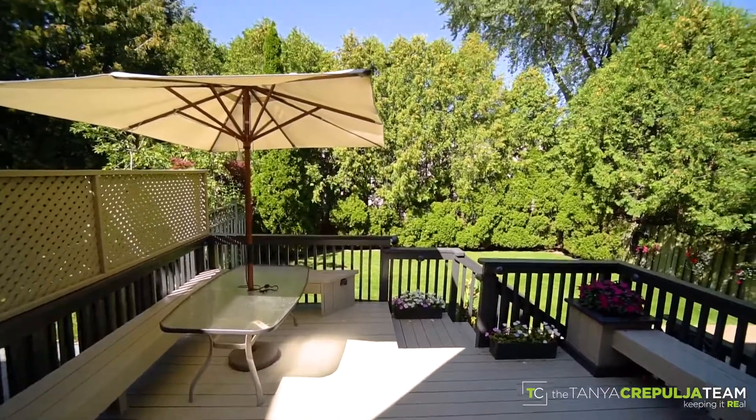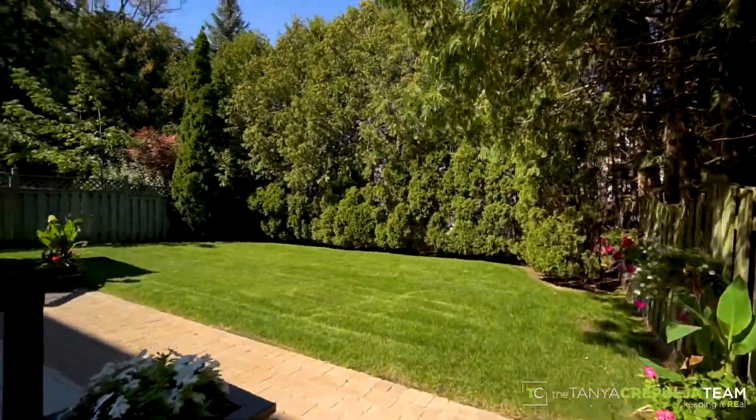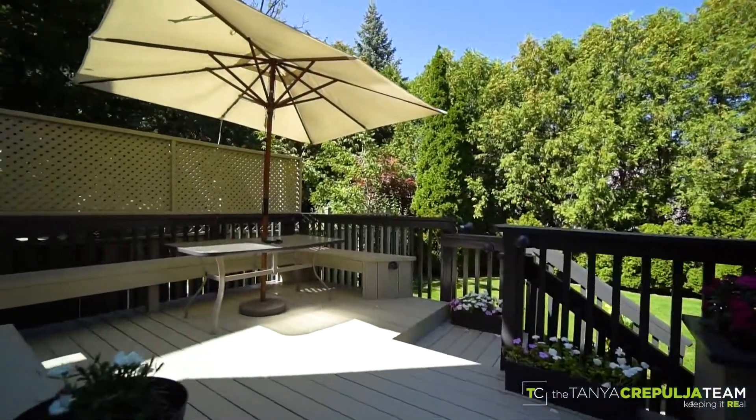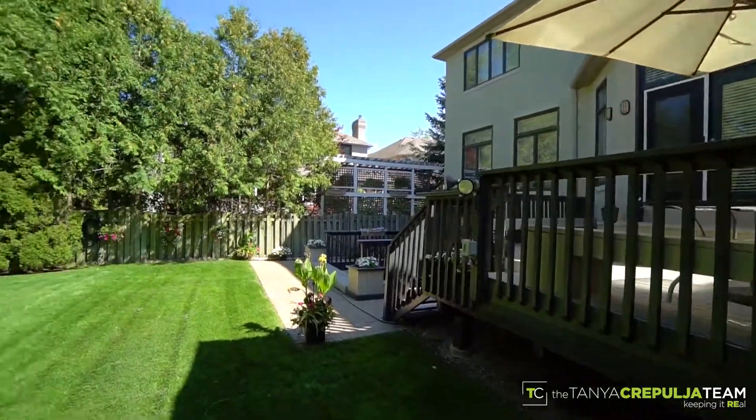Outside, you will enjoy the wonderful private setting of the beautiful and tranquil backyard, which features two walk-outs from the home, mature trees, large deck and interlocked stone patio.